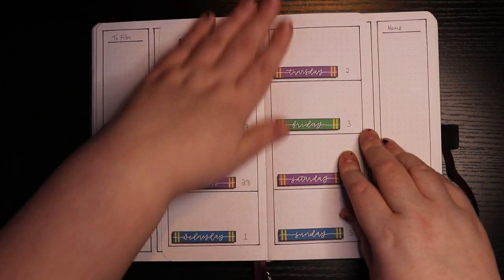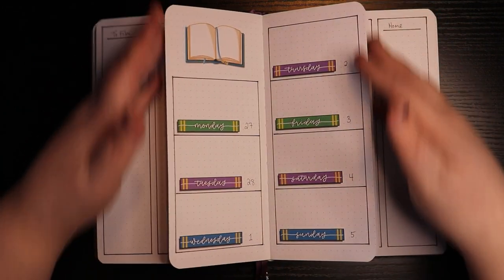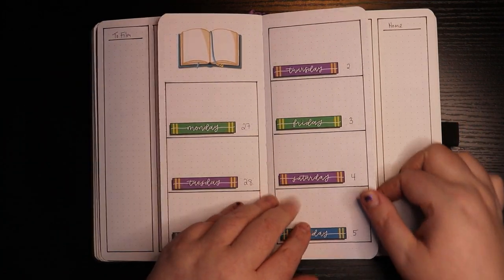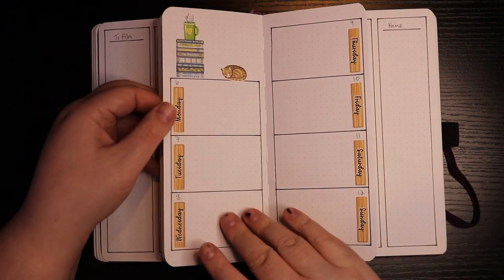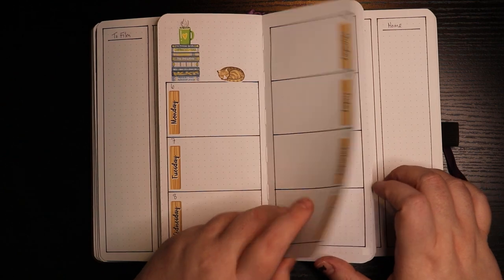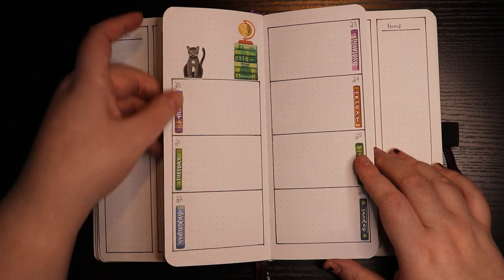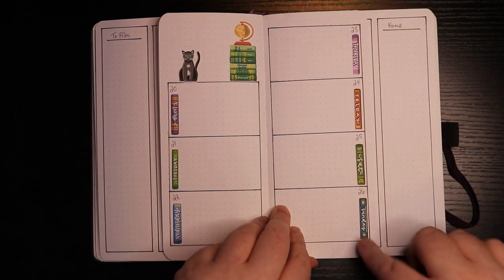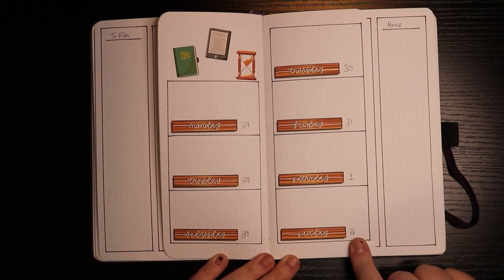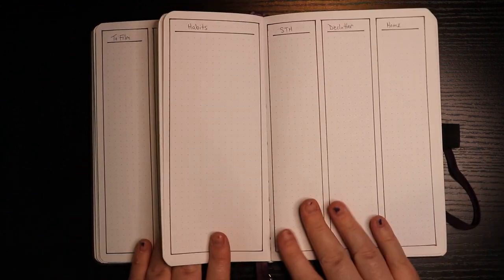Then we have my weeklies. I did not cut any tabs this month — I wanted just a straight, nice clean look here, and I will probably regret that later. These day-of-the-week label stickers are also from Planning with K, all part of the Luna's Library pack. This is the 13th through the 19th, the 20th through the 26th — those ones are little books, they're so cute — and then the 27th through the 2nd.